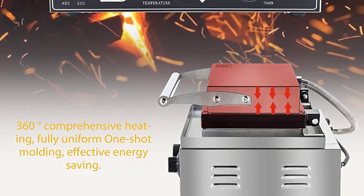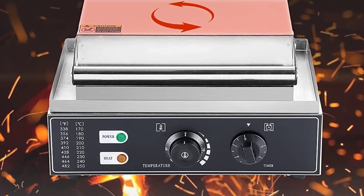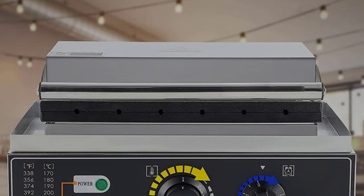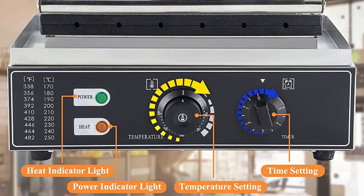Wide application: this corn hot dog waffle maker can be used in coffee shops, sidewalk vendors, cafeterias, and home kitchens. It is widely used to make hot dogs, corn bakers, crispy cakes, waffles, and more that the whole family will love.